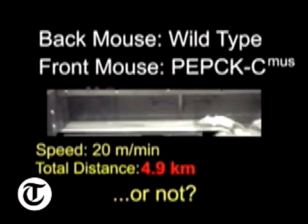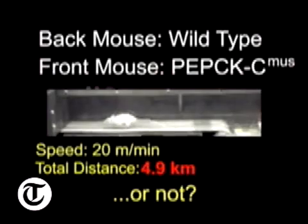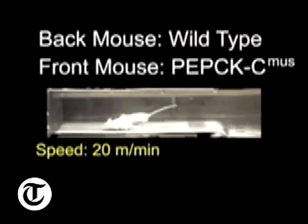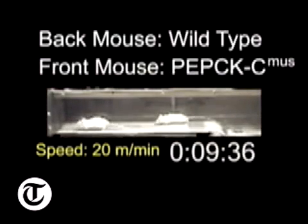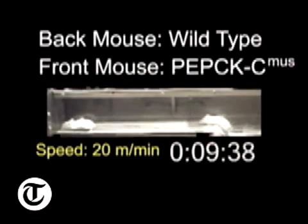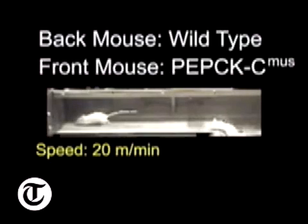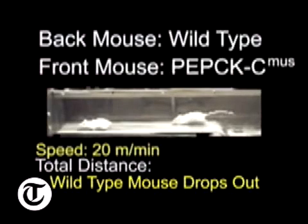What surprised him was that he ended up with mice that not only had more stamina than normal mice, but remained fitter - they were trimmer, weighing about half as much - and they lived up to three years of age, which is quite old for a mouse and certainly longer than wild mice. Female Mighty Mice were also able to have pups at two and a half years of age, which is remarkable given that most mice don't reproduce after they're about a year old.